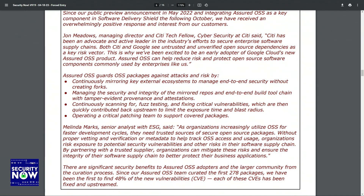There are significant security benefits to Assured OSS adopters and the larger community from the curation process. Since the Assured OSS team curated the first 278 packages, they have been the first to find 48% of the new vulnerabilities — CVEs. Each of these CVEs has been fixed and upstreamed.